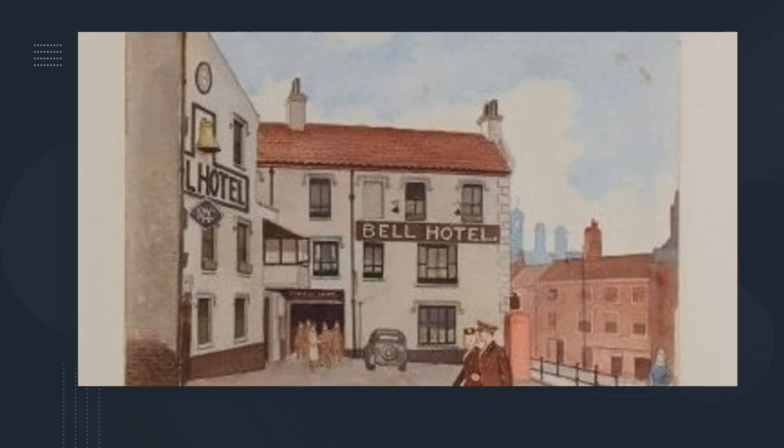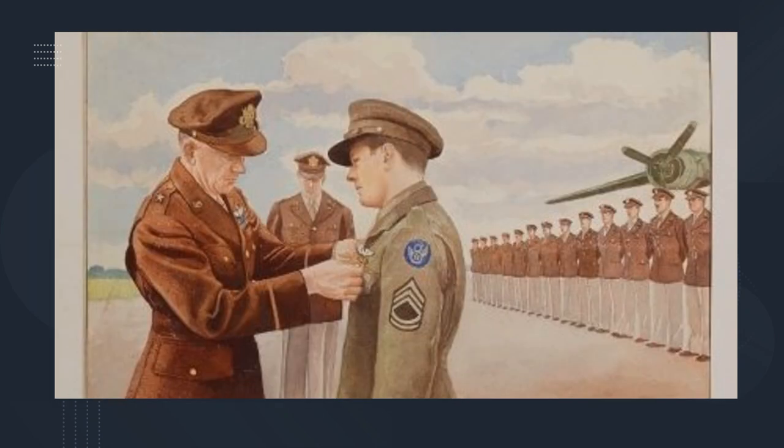The Bell Hotel, a well-known Norwich city centre venue. General James Hodges himself, pinning a medal on an enlisted man's uniform.